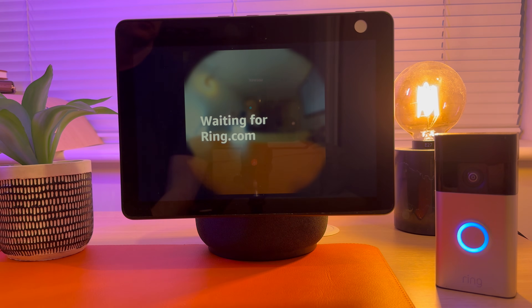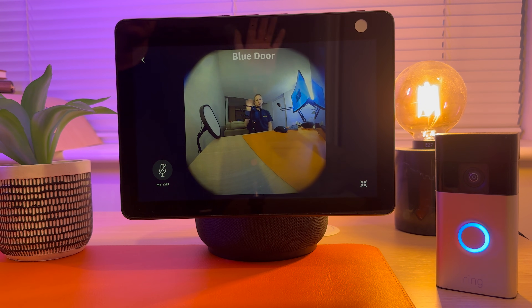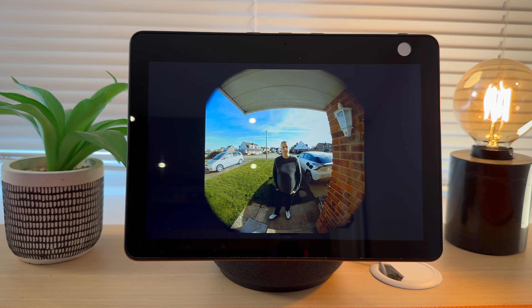Someone is at the blue door. As you can see, the video feed from my Ring doorbell has displayed on the Echo Show. This is how it sounds when someone's talking to the doorbell.